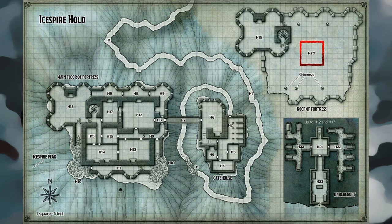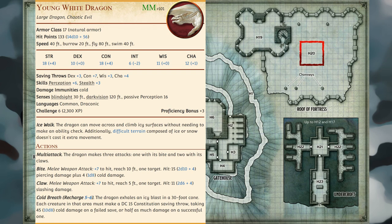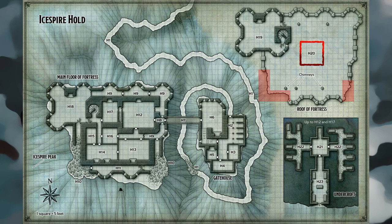Area H20 — Roof: If the characters haven't defeated Cryovain yet, the final encounter with the young white dragon occurs here as it stubbornly defends its new home. The rooftop is enclosed by a three-foot-high battlement, except in the corners where the walls have collapsed. Cylindrical stone chimneys jut five feet above the rooftop but are too narrow even for a small character to squeeze through; these chimneys connect to fireplaces in areas H12, H13, H14, and H17. Slippery Ice: Slippery ice covers the rooftop, making it difficult terrain. When a creature other than Cryovain moves on the ice for the first time on a turn, it must succeed on a DC-10 Dexterity Acrobatics check or fall prone.